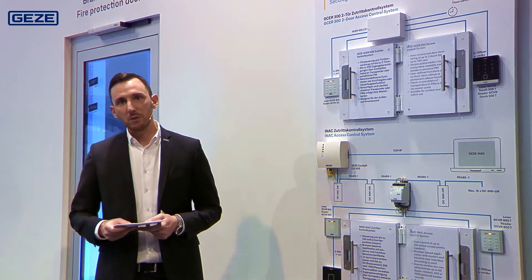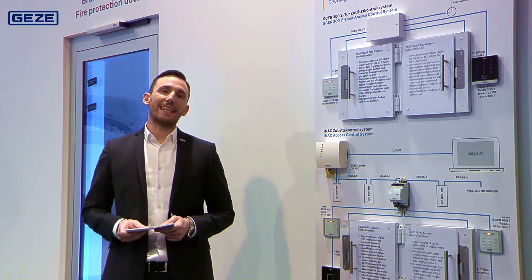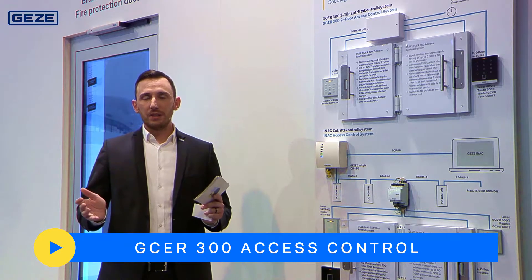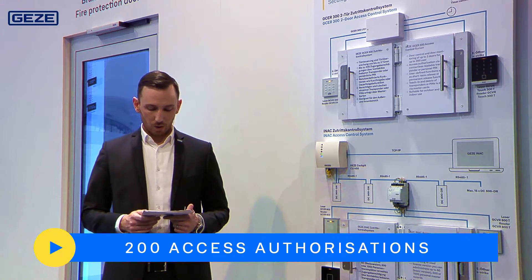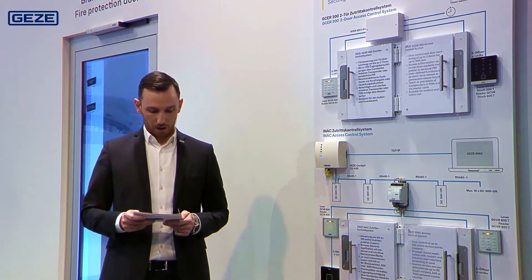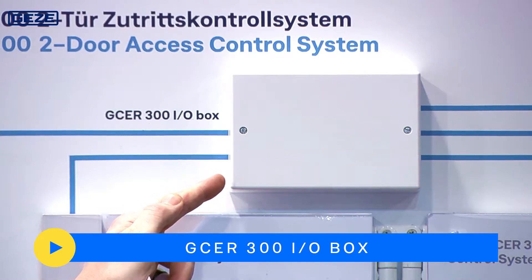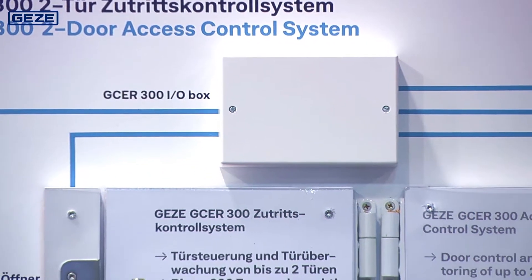If you want to equip individual or up to two doors with an access control system, with GCE-R300, Geyser offers you an optimally sized solution. This standalone system allows you to create up to 200 access authorizations. You can control these via transponder or PIN.